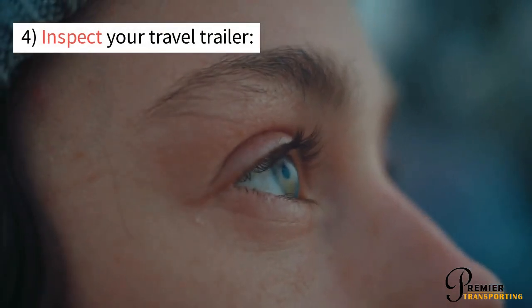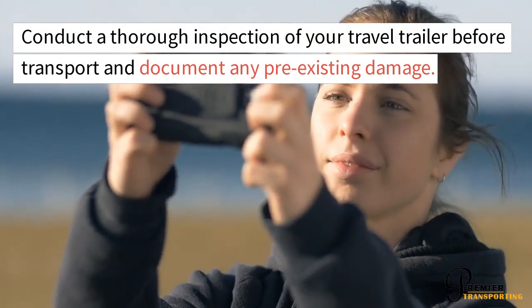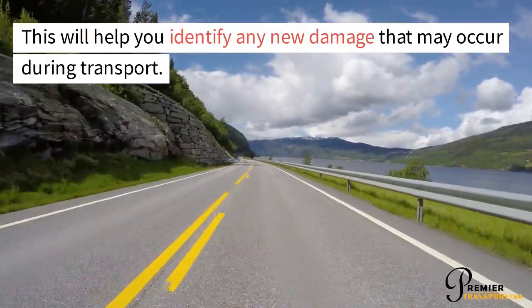Inspect Your Travel Trailer. Conduct a thorough inspection of your travel trailer before transport and document any pre-existing damage. This will help you identify any new damage that may occur during transport.